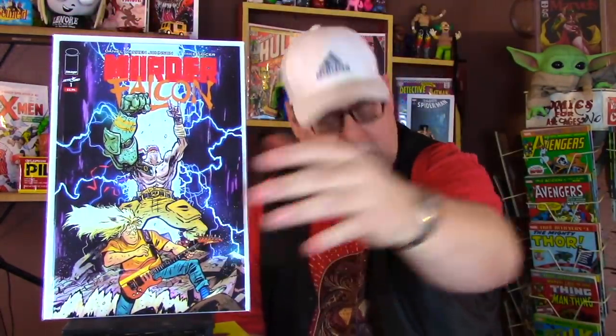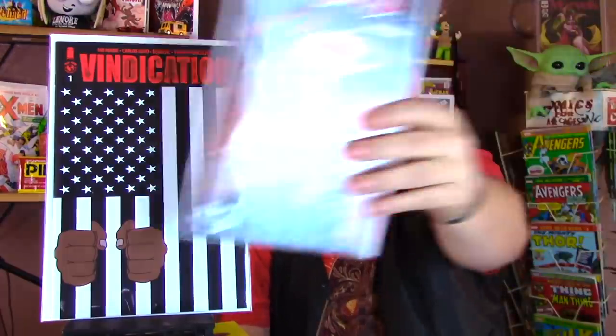Last little batch - hopefully I don't drop any. Murder Falcon number one, very cool artwork on that. Vindication number one, I don't know anything about that book but it just looks cool. Red Sonja number one. And Folklords number one - one of my favorite books, to be honest. So that is the first batch, and basically that's 30 books right there.